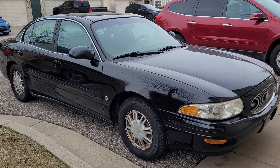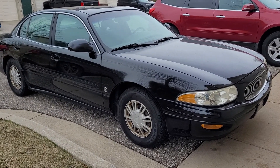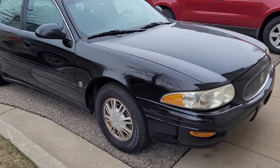Hi folks, this is Tim with Narhe Auctions. Here we have the 2002 Buick LeSabre Custom. This car is in the estate and up for auction.